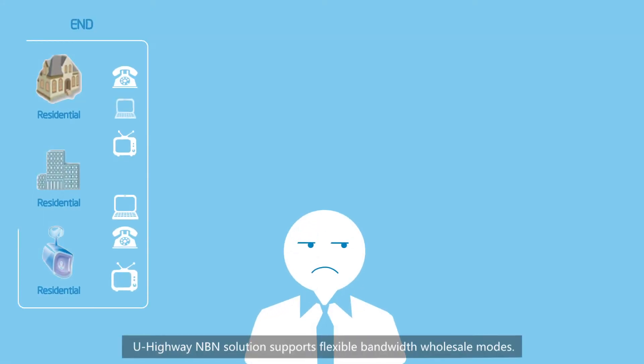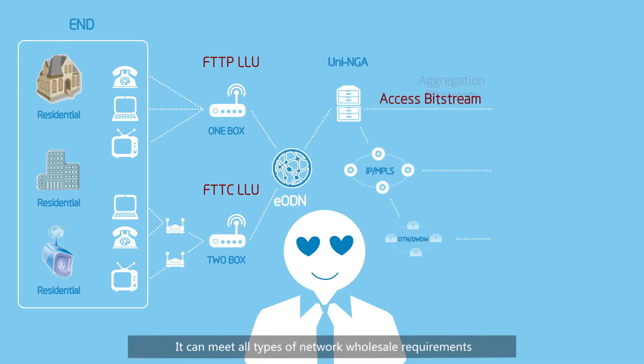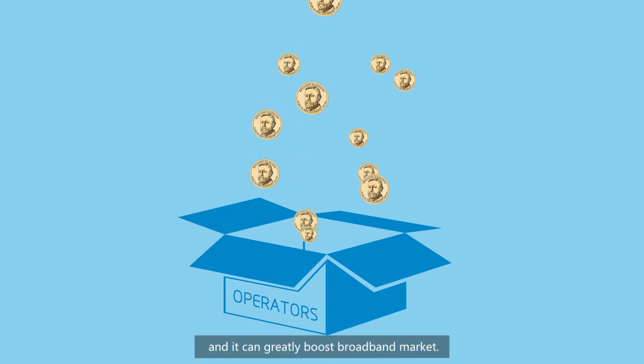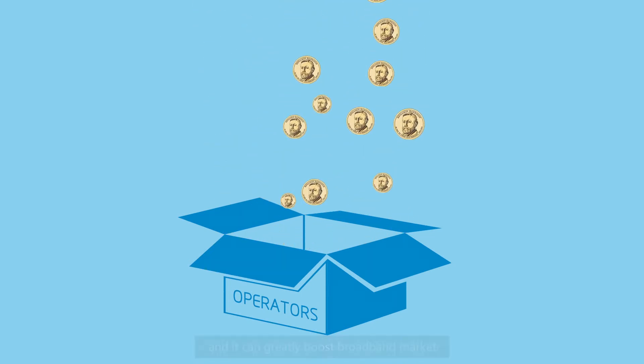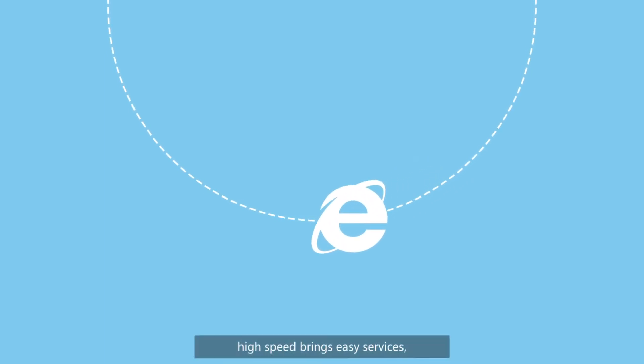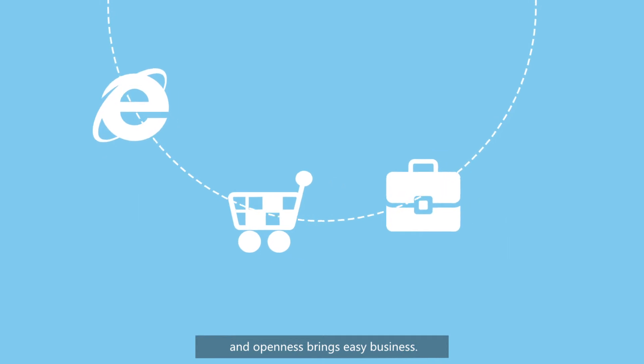ZTEU Highway NBN solution supports flexible bandwidth wholesale mode. It can meet all types of network wholesale requirements and greatly boost the broadband market. Convergence brings easy networks, high-speed brings easy services, and openness brings easy business.